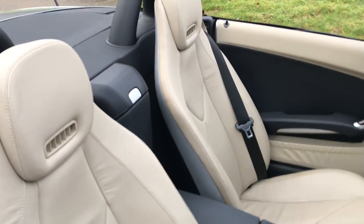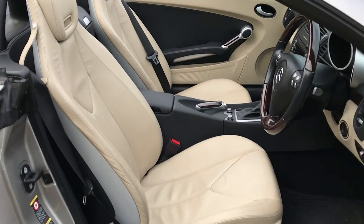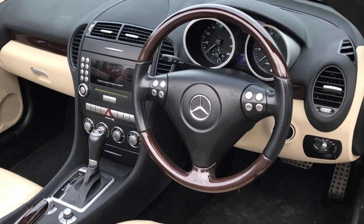It's got air scarf as well, which is a fantastic optional extra, so you can have some nice warm air blowing around your neck. Leather and wood multifunction steering wheel which is electronically adjustable.